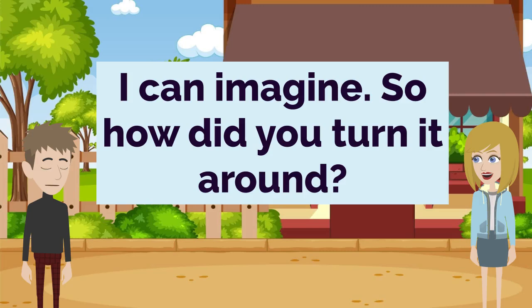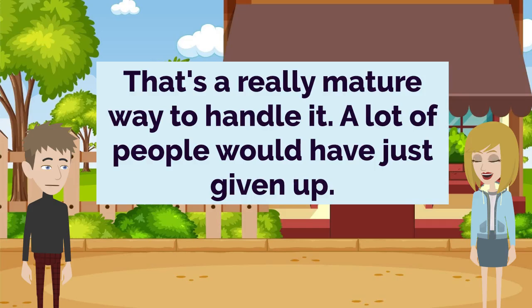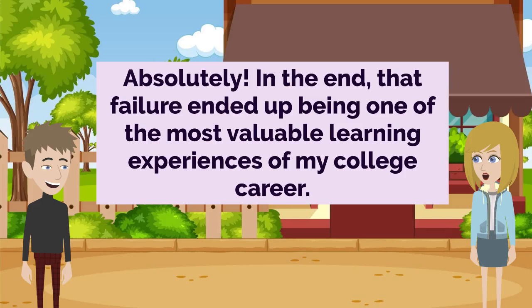I can imagine. So how did you turn it around? Well, I realized I needed to take a step back and re-evaluate my study habits and approach. That's a really mature way to handle it. A lot of people would have just given up. Exactly. Instead of dwelling on the failure, I used it as motivation to do better. I started planning my time better and seeking out extra help. That's awesome. And it clearly paid off, since you graduated on time, right? Absolutely. In the end, that failure ended up being one of the most valuable learning experiences of my college career.